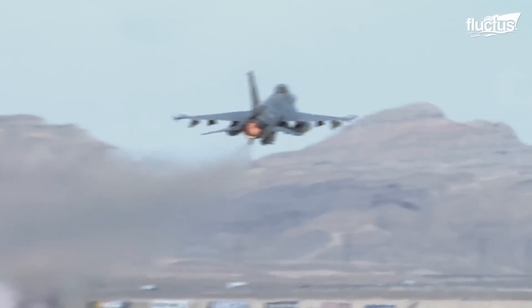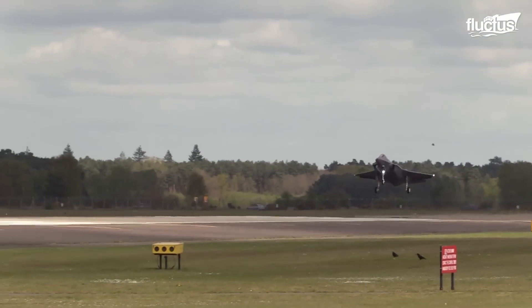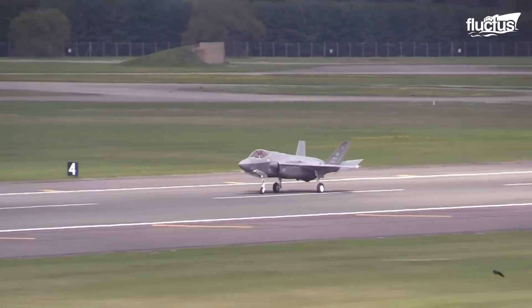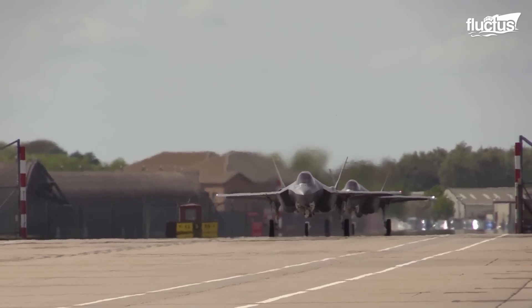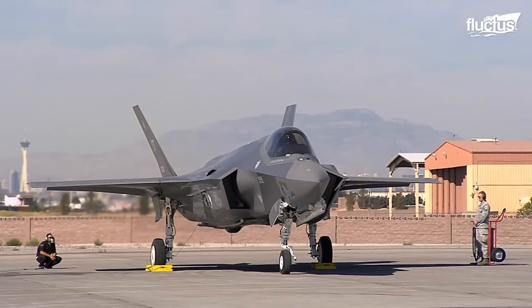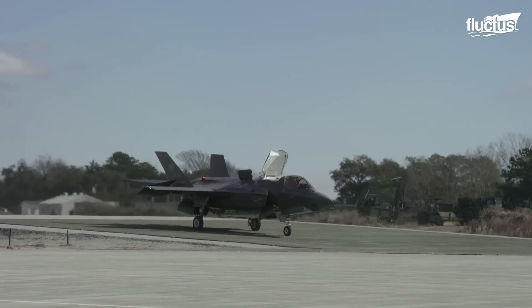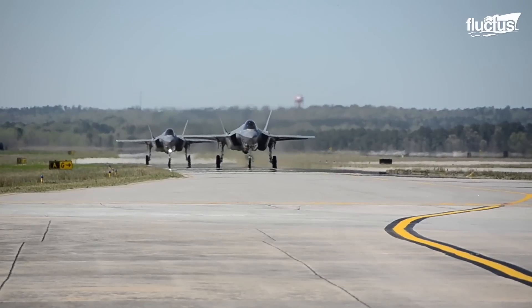Just like the legendary F-16 Fighting Falcon, the F-35 Lightning II is a technological marvel — a revolutionary 5th generation multirole fighter aircraft designed to incorporate advanced stealth technology, exceptional situational awareness, and a wide range of mission capabilities. Its versatility and cutting-edge systems make it a game-changer in modern warfare, capable of dominating air, land, and sea.